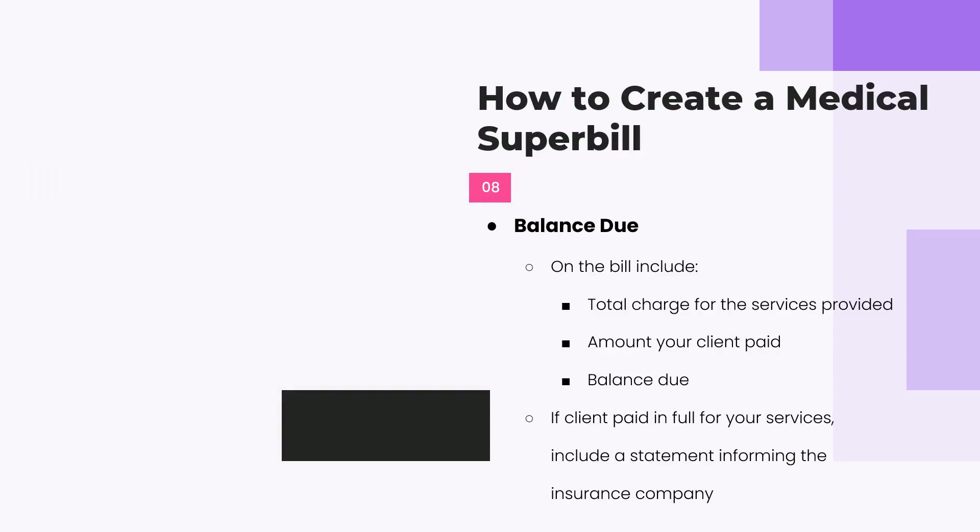At the bottom of the super bill, clearly state the balance due. If the family paid $3,000 or $4,000 in full, there is no balance due. You want the insurance company's payment to go to the family, not to you. Most midwives across the country have families pay between 32 and 36 weeks gestation, then provide the super bill at six weeks postpartum once all care has been completed.